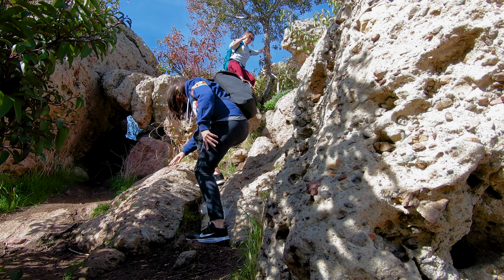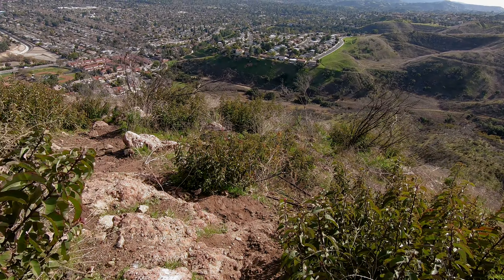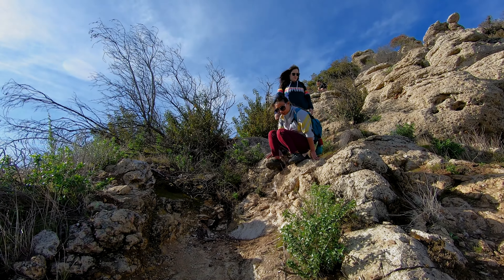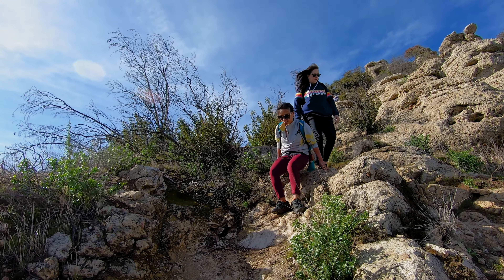After all of the climbing that you've just done, the downhills feel wonderful. But do be careful — these hills are very steep, and there is a lot of rocks and loose topsoil that can send you shooting down the hill if you're not watching your step.